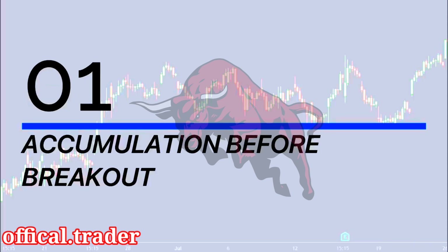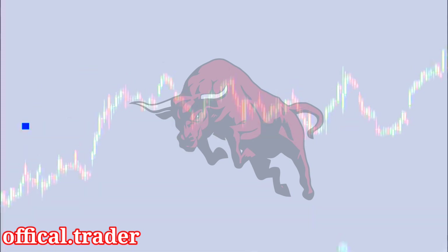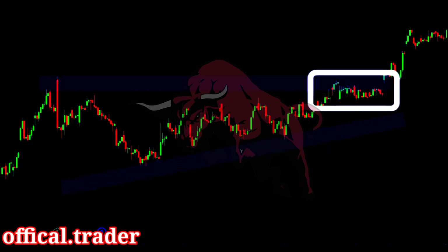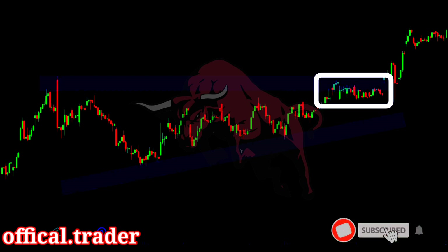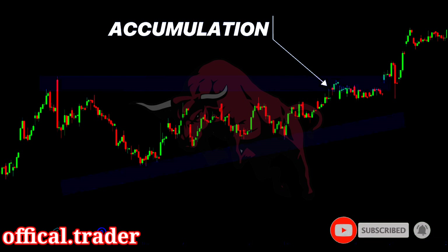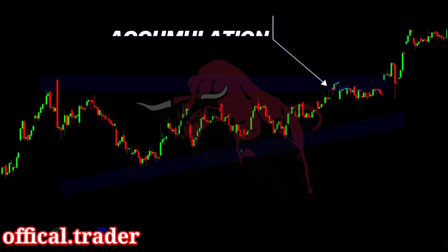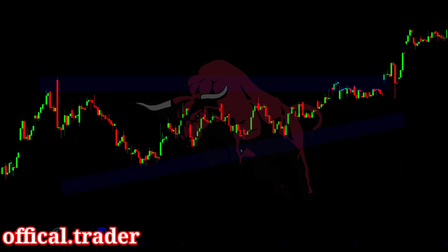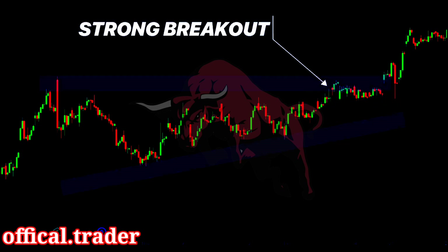Secret number one: look for an accumulation before a breakout. When the price wants to break out of a consolidation pattern, it requires a strong force of buyers or sellers. The price cannot break out without strong force and momentum. Oftentimes, we see the price moves sideways inside the consolidation pattern — this signals that buyers or sellers are accumulating the stock at that price. These are strong market participants capable of driving the price beyond the range. So whenever we spot an accumulation prior to a breakout, this is a strong signal of a real breakout.